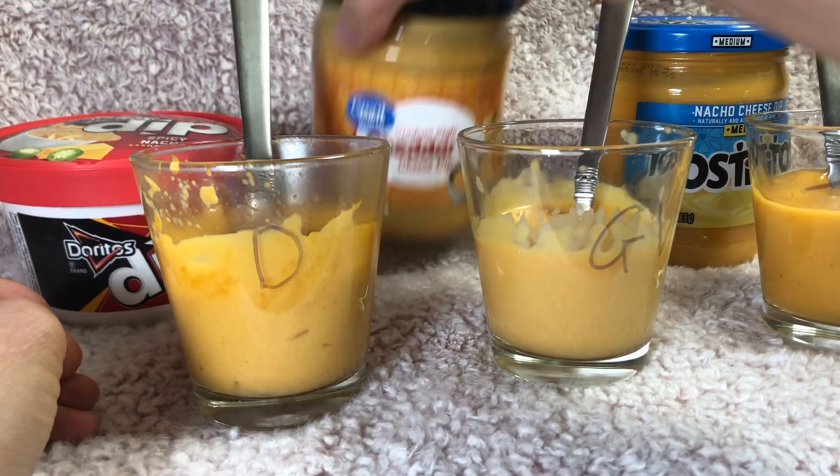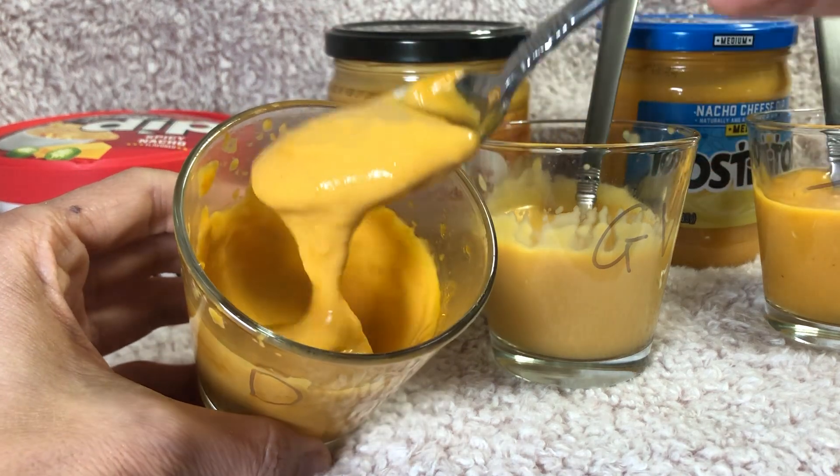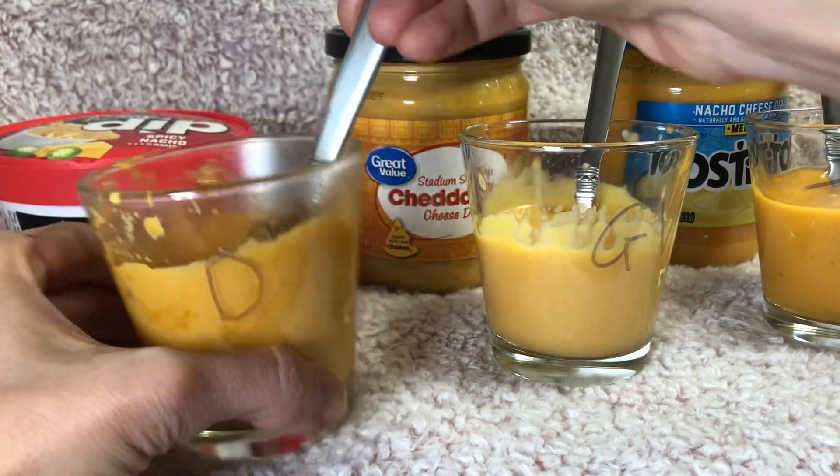This is what the Doritos one looks like — you can see these chunks in it, not sure if they're spicy peppers or vegetable chunks or whatever's in there.